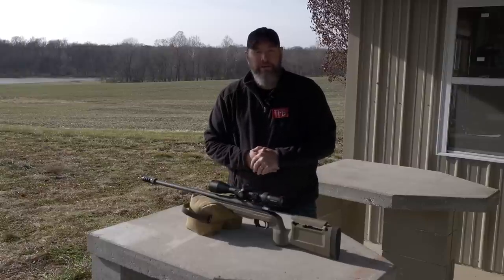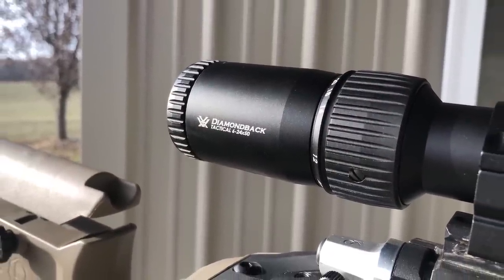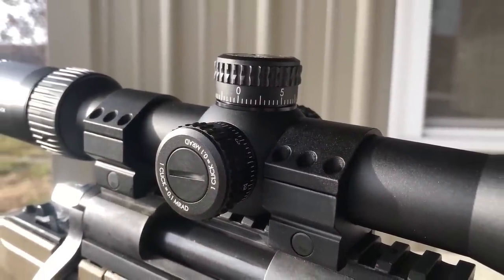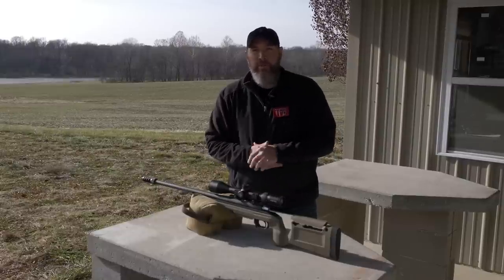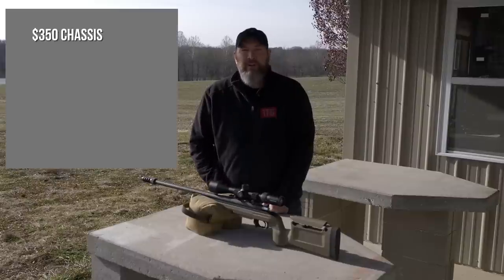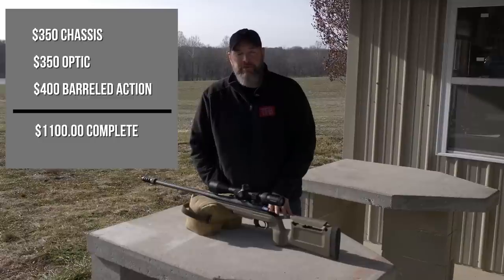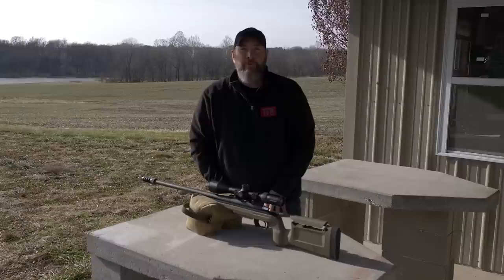Then the glass — what we're looking at is the new Vortex Diamondback Tactical. These can be found depending on whether you want first focal plane or second focal plane. The second focal plane models can be found for about $250. This is the first focal plane model, right around $350. The trigger came with this barreled action, so I was not including that in the price. Doing the math: $350 for the chassis, $350 for the optic, $400 for the barreled action which included the trigger — we're looking at $1,100. But you can get the second focal plane optic for $250, so take $100 off and we're right down to our thousand dollar mark.